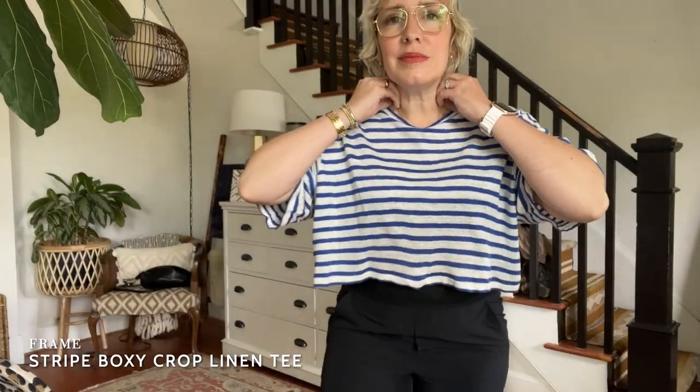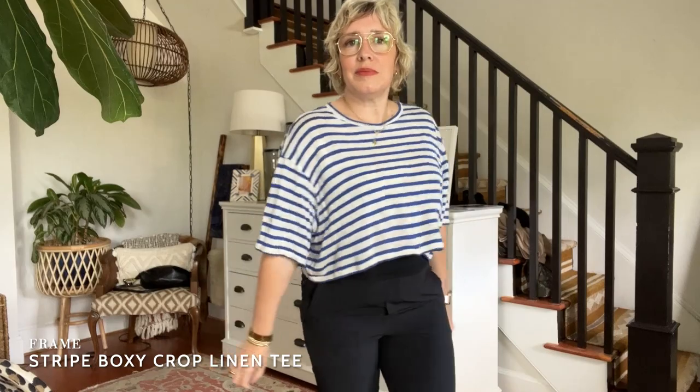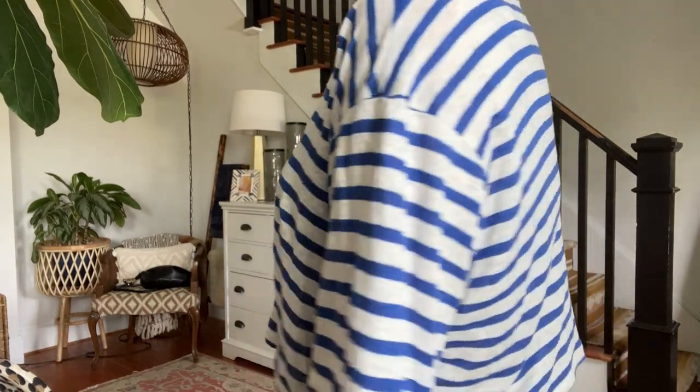First up is this fun linen top, kind of a boxy t-shirt that I have had for a few months and love. Talk about breezy — if you do not want a fitted t-shirt on really hot days, this is wonderful. I've worn it with mostly black pants, different linen pants, these Zella joggers. It's just a breezy, comfy top that I will be wearing all summer.